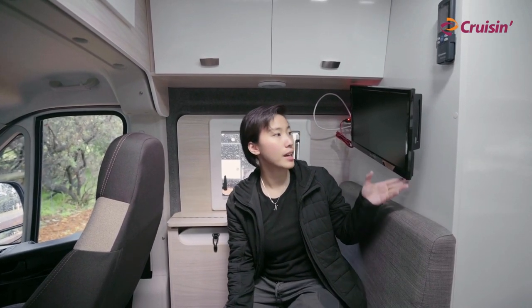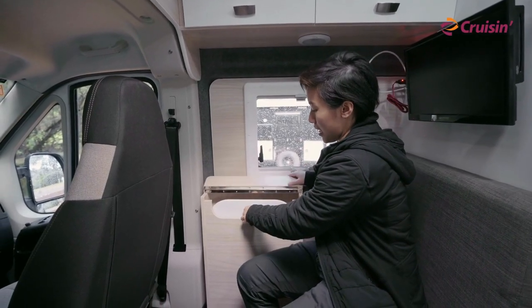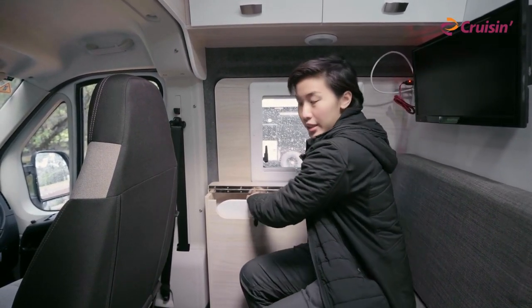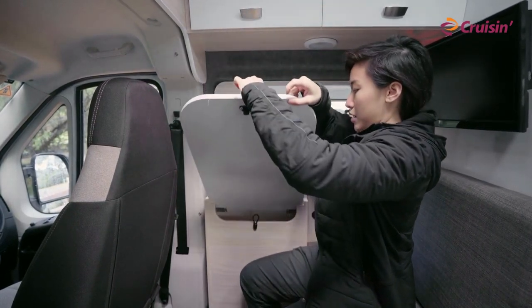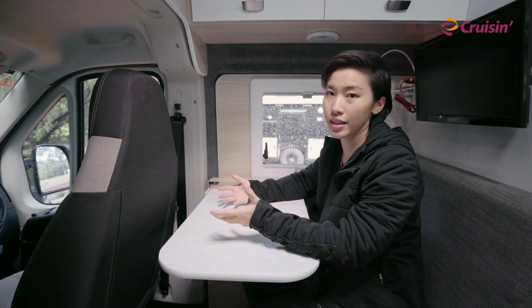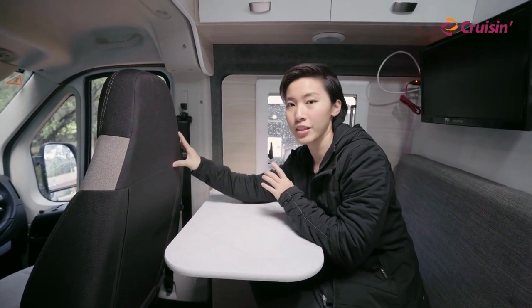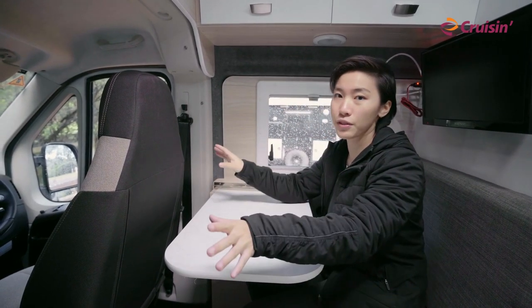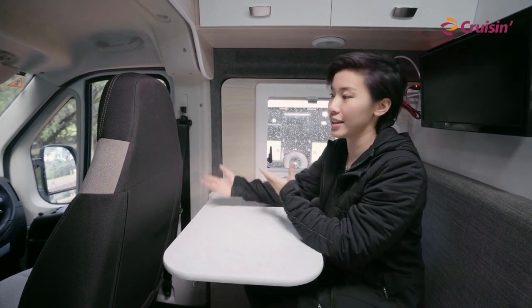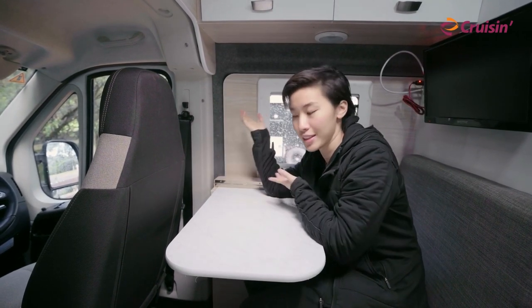Welcome to probably my most favorite area — this is the nook. We've got a small TV right here, and this one could actually work as your dining table as well. Just take this out, just like that, and you could work or eat. The cool feature is that both of the front seats could spin, so you could eat and chat face-to-face with your travel mates or friends.